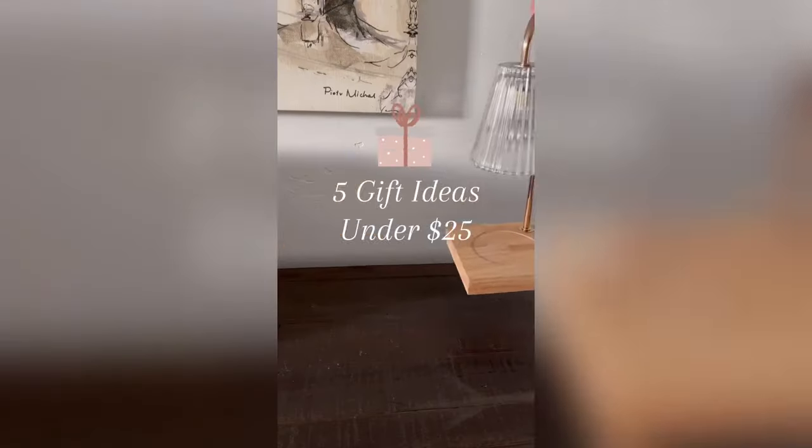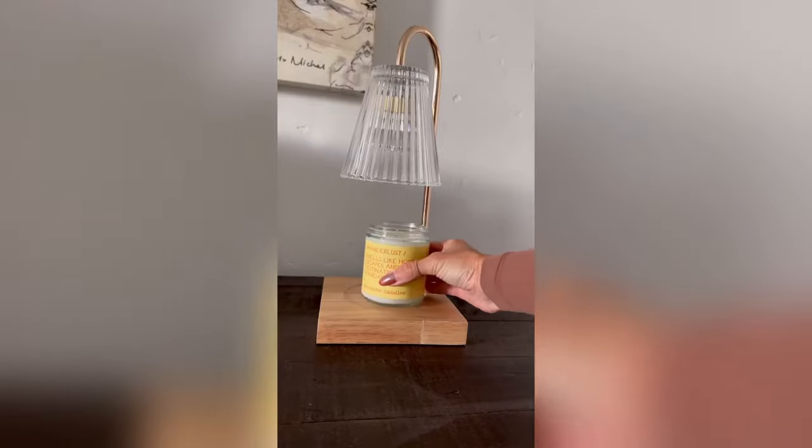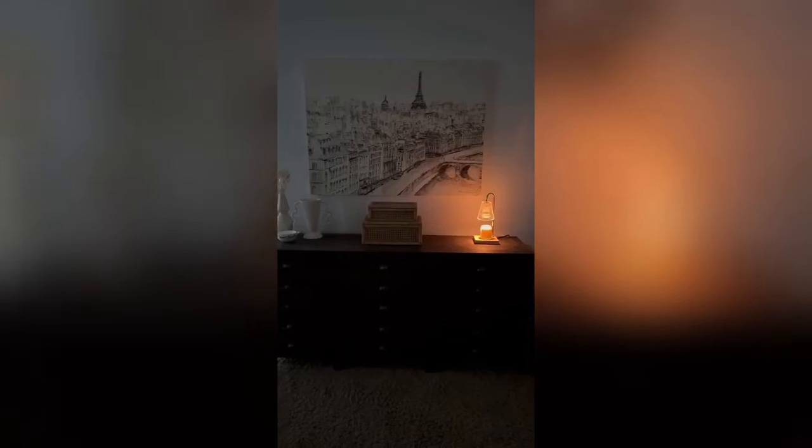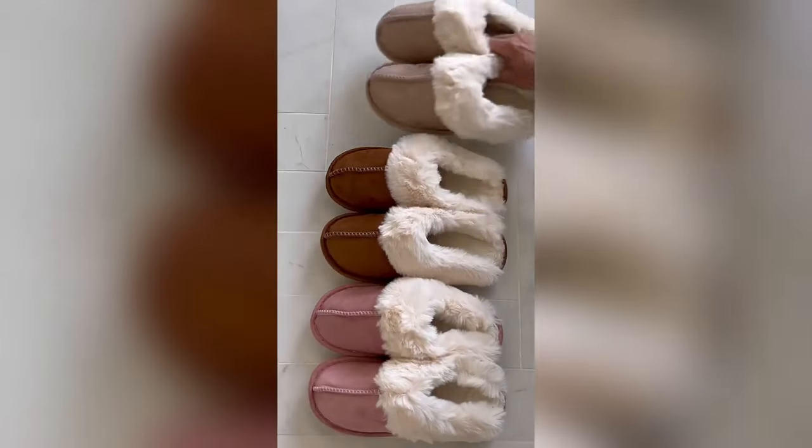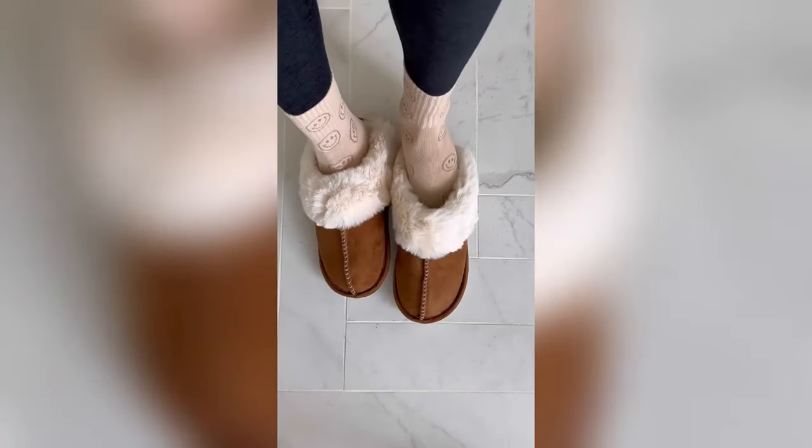These are some gift ideas for under $25. This candle lamp warmer gives the scent of the candle without the flame. The lamp is dimmable and looks beautiful as home decor. These soft and cozy slippers are anti-slip with a memory foam sole. The fluffy lining gently wraps your feet for extreme warmth and comfort.